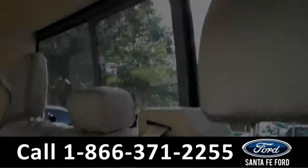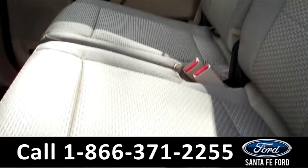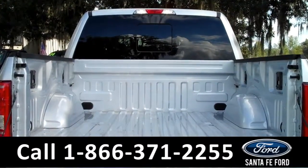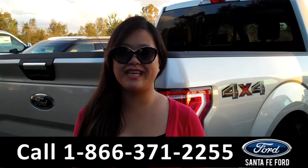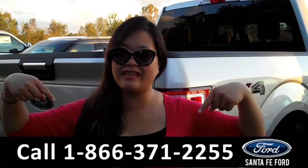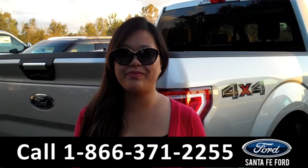Here's a look at the additional seating, and here's a look at the bed of the truck. That was the brand-new Ford F-150. For more information, give us a call at the number below, or visit us online at santafeford.com. Thanks for watching.